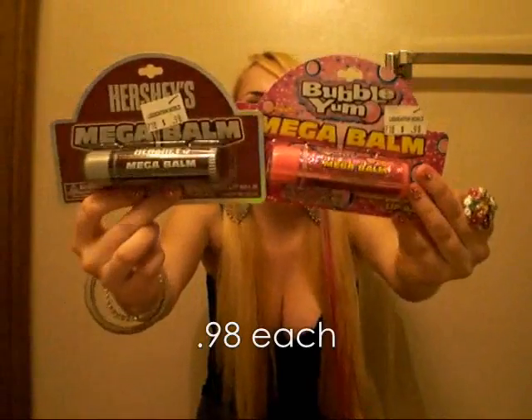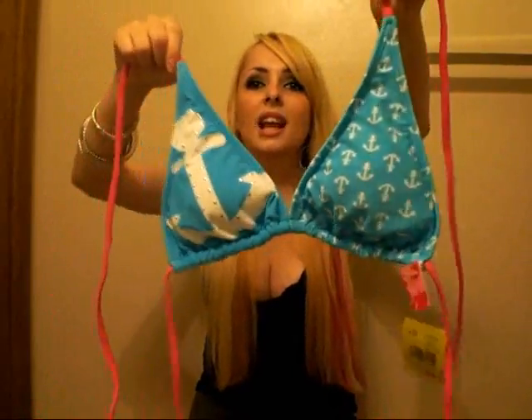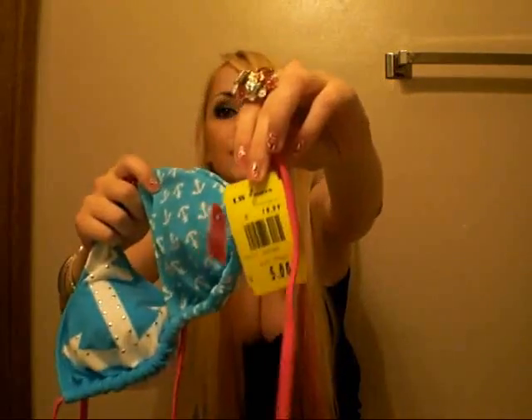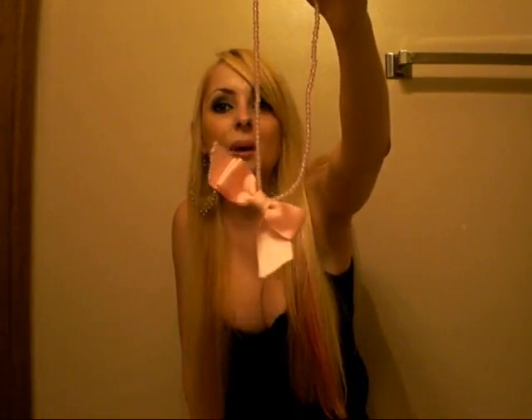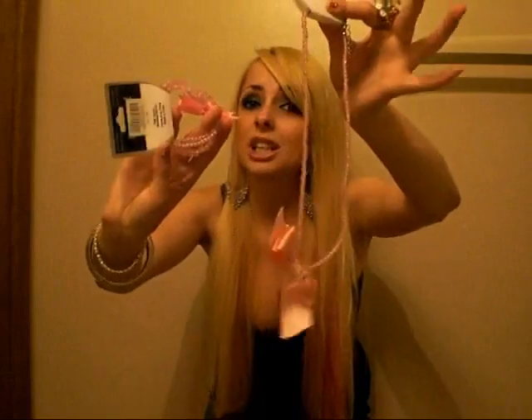The last place we went was Liquidation World. The first thing I got was a St. Ives apricot scrub for $3 — I've never had a scrub before. I got two huge lip balms, one in Hershey's and one in Bubble Yum. I got a super cute bikini with anchors and rhinestones for only $5, brand is Exhilaration. I got a necklace with little beads and a big pink bow, and a matching bracelet with a pink bow — each was a dollar.